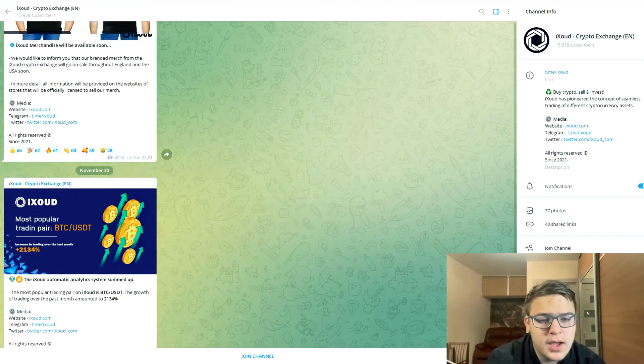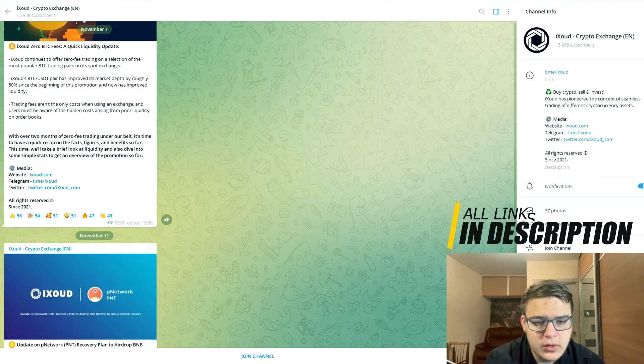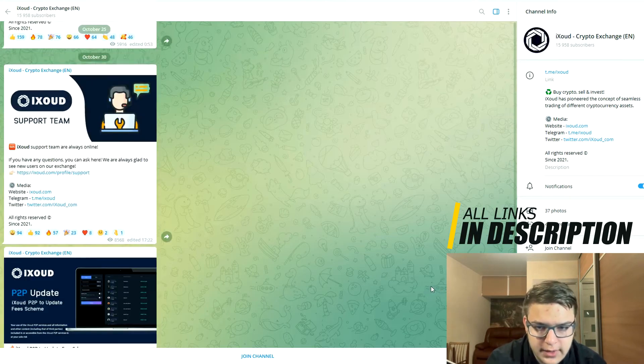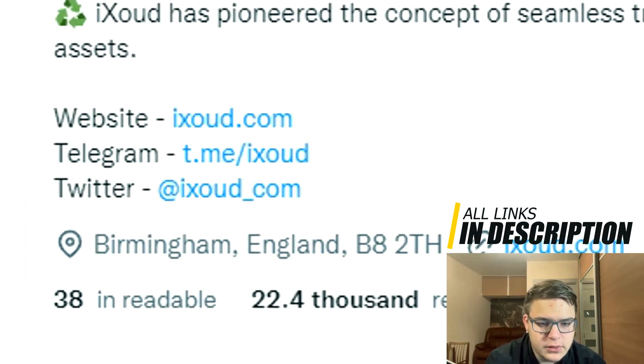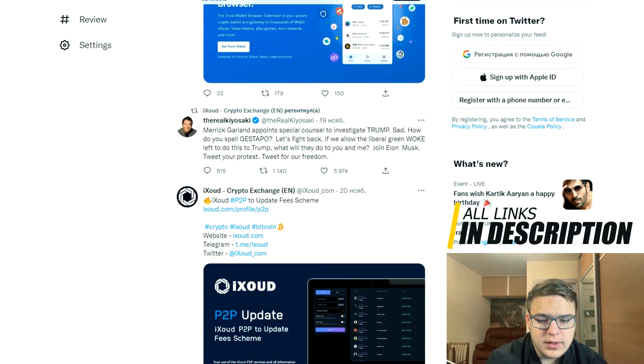We will work with Binance and IXR crypto exchanges. Instead of Binance, you can use any other crypto exchange such as Bybit, Coinbase, or Kraken. I carefully checked the IXR crypto exchange, found their Telegram channel and found the official Twitter account, and I decided to test this strategy.